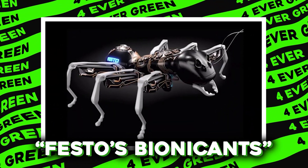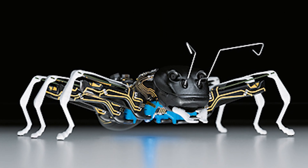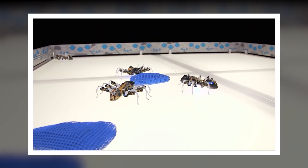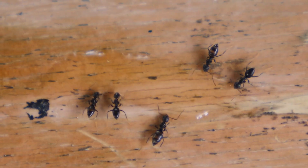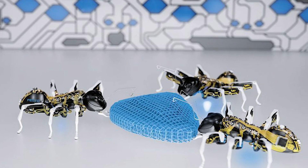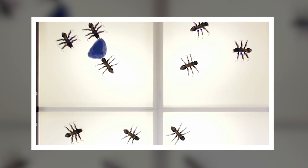Number 12: Festo's Bionic Ants. Imagine ants that don't raid your picnic but instead work together like a well-oiled machine — literally. Each bionic ant mimics the real deal, not just in looks but in behavior. Unlike the ants that might march into your kitchen, these mechanical marvels are designed to work together in a factory setting to move objects, solve problems, and even make decisions as a group.